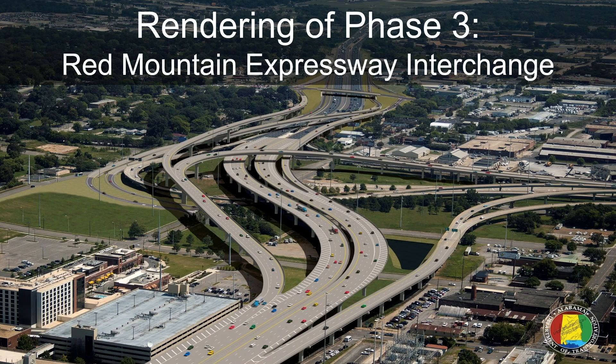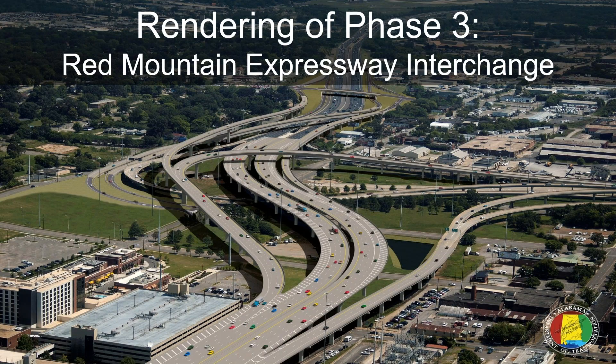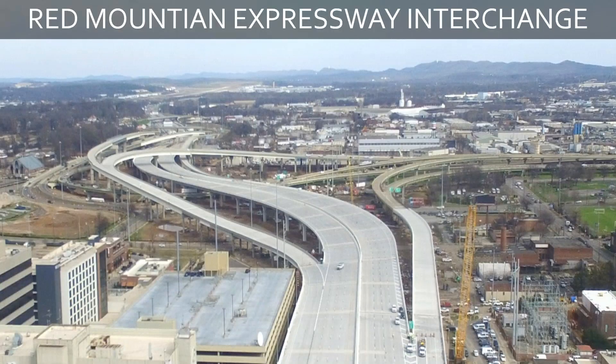This is a view of Phase 3. We're looking towards the airport. We've got the bridges at 12th and 31st Street, and this is a view of the actual project compared to the rendering. This was a valuable tool for ALDOT to communicate to the community what the project would look like. It also is a valuable tool for our inspection team, the contractors, and everyone to have a good view of how this would all come together.